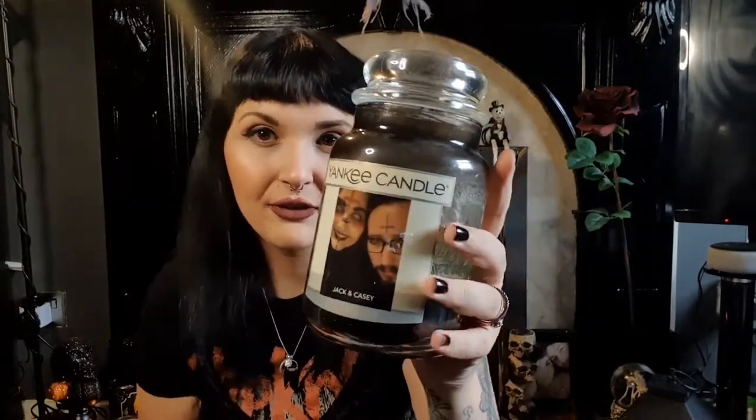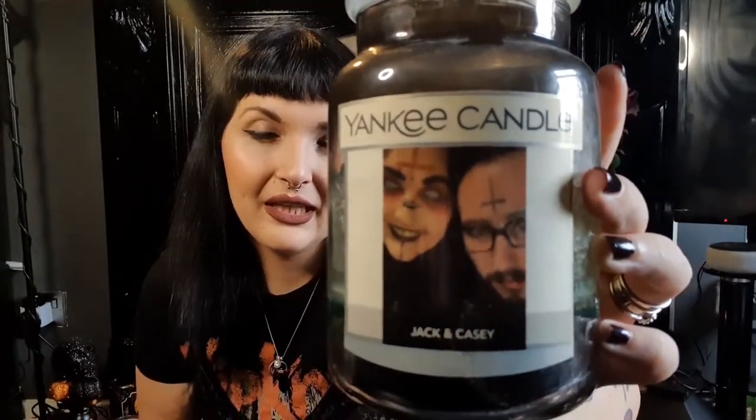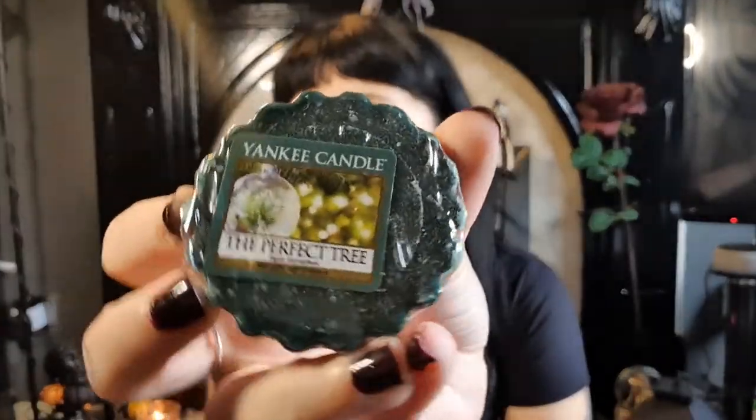I'll go get my votive - this is what Jack got me for Christmas three years ago and I've burnt it quite a lot. I don't want to use the rest of it because I just don't want it to go. This is Perfect Tree, and it's probably one of my favourite smells - very woodlandsy. Then I also have Golden Chestnut and After Sledding in votive form. So that's all the Yankee stuff I got.